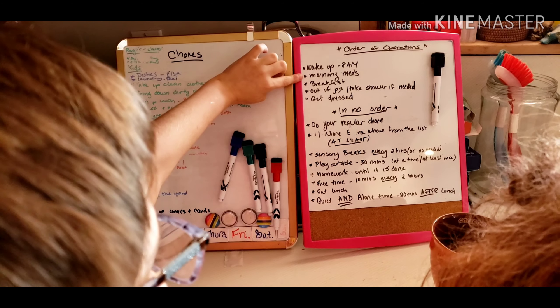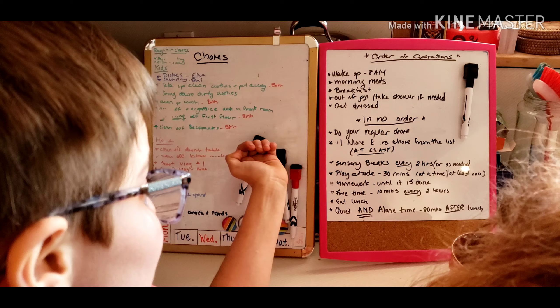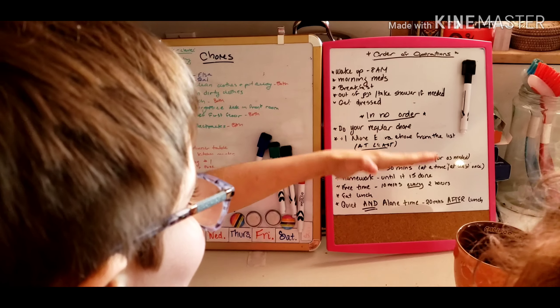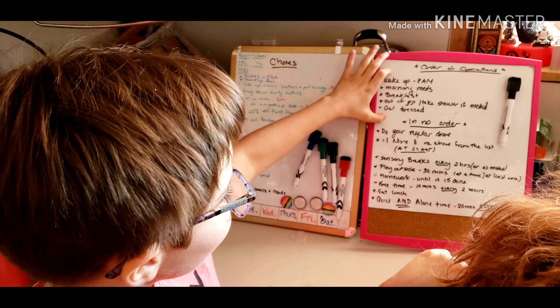Wake up at 8, morning meds, breakfast, out of PJs, take shower if needed, get dressed in your order, do your regular chore. The top part you've got to do all. This is a guide to help you stay in control and know that you have a routine.